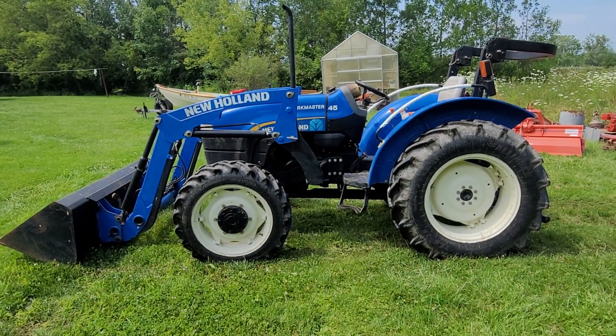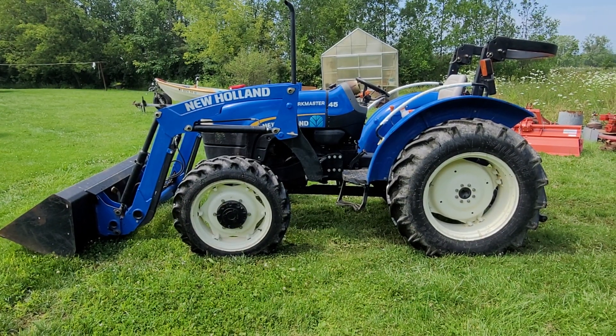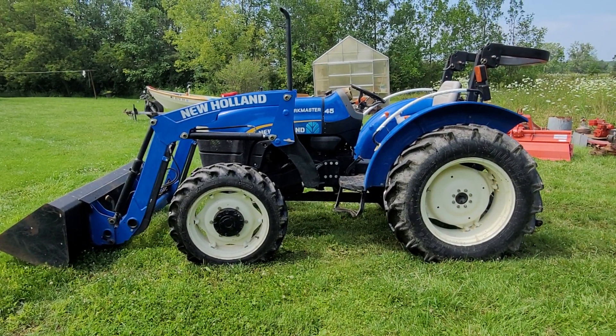Hello ladies and gentlemen, next we have a 2013 New Holland Workmaster 45 tractor with front loader. It's a four-wheel drive diesel and as you can hear it's running like a top. We've never had any issues getting it started or running.